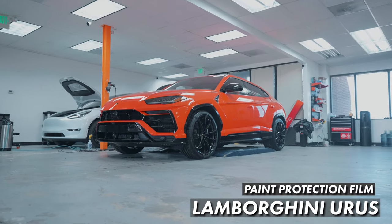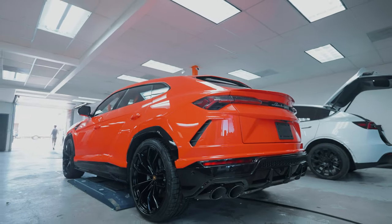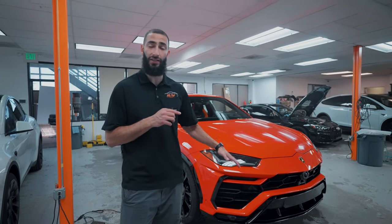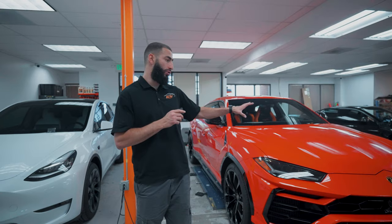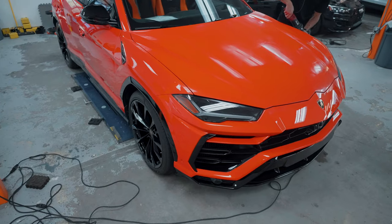Last two vehicles: first is this Lamborghini Urus, in for full-body paint protection film. The client actually has a matching Aventador in the exact same color — and if we're not mistaken, this is the only one in the world with this color, with special approval from Lamborghini to get it. We're currently doing a quick polish on the full vehicle. The paint is in immaculate condition with no swirls or scratches, but we want to make sure there are no waxes or oils that could hinder adhesion before starting the PPF installation.